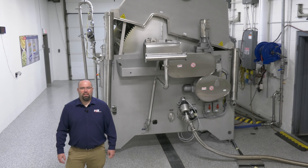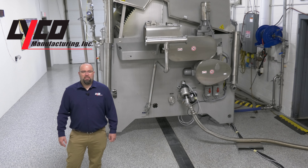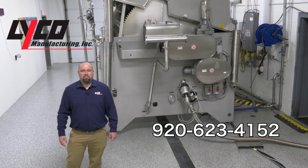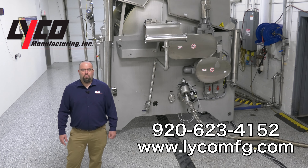We invite you to visit our facility and test your products in our 10,000 square foot lab. Please give us a call at 920-623-4152 or visit our website at www.lycomfg.com.